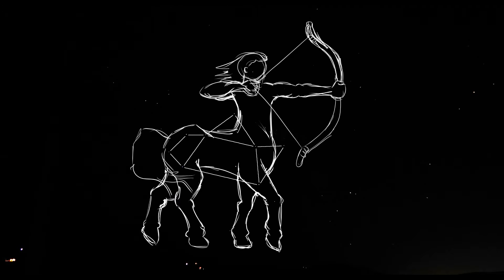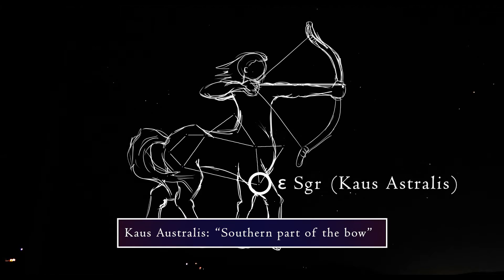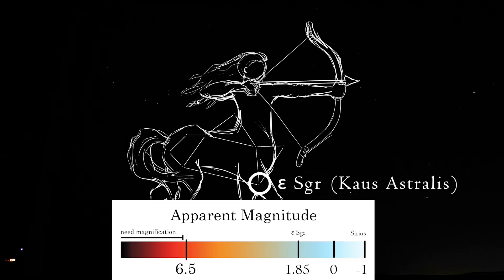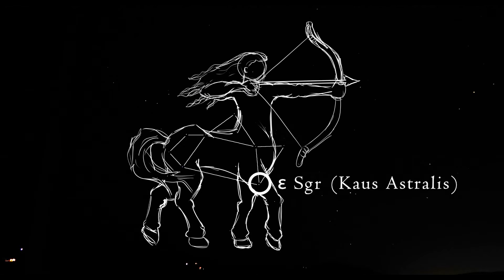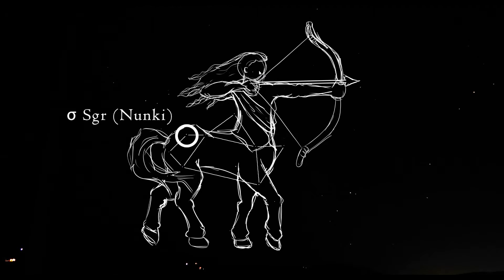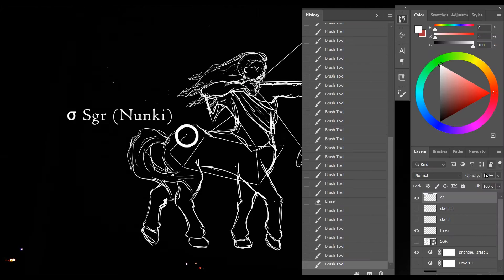Let's talk some more about specific stars. Epsilon Sagittarii is the brightest star in this constellation and is also called Kaus Australis, which is Arabic for southern part of the bow. It is about 143 light years away and has a visual magnitude of 1.85. This star, together with Kaus Media and Kaus Borealis, represents the bow held by the archer. The second brightest star is Sigma Sagittarii, also called Nunki. The meaning of this name is unclear, but it's thought to represent the sacred Babylonian city of Eridu on the Euphrates River.